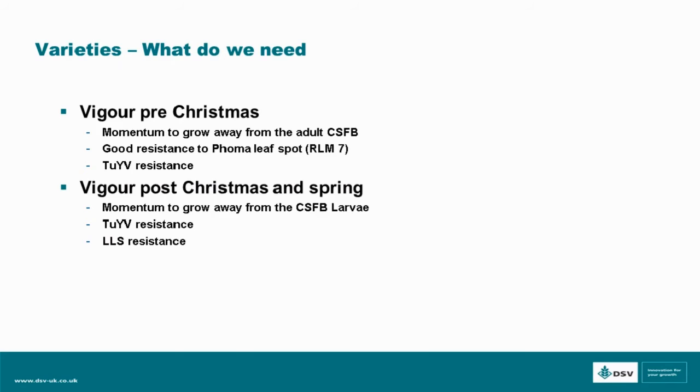Post-Christmas, again we need the momentum to move away from the larvae potentially in the crop depending on the situation. TYV resistance remains very important at that point, and then we have light leaf spot resistance also kicking in. Flag up regarding phoma leaf spot — if we don't have that genetically, that's one of the things which the chemistry will help with quite easily.